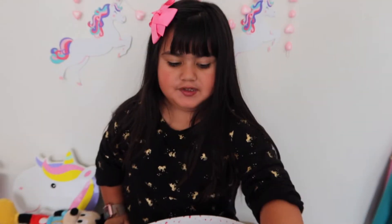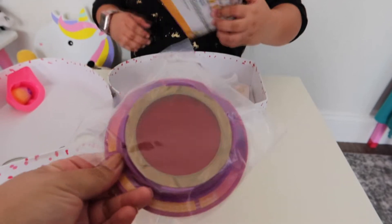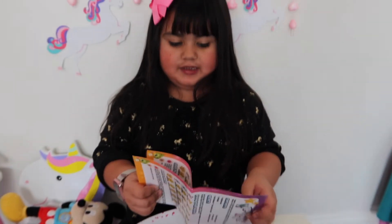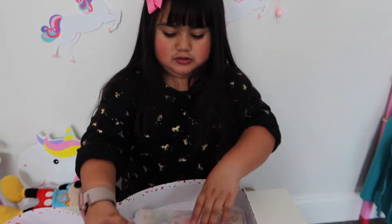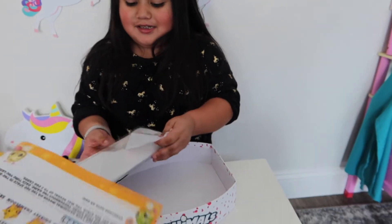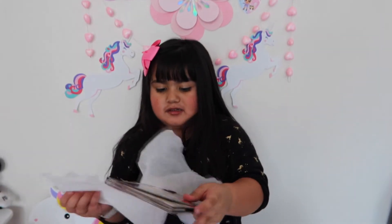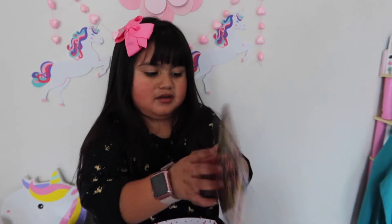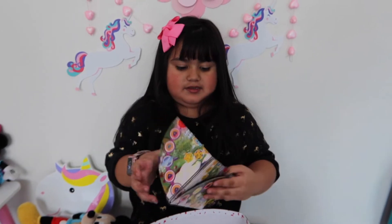Guys, I got one of these! It comes with the instructions. Let's see it. It comes with this — let's see what this is. Guys, I'm opening this. Oh, that's the board. Yeah, I have to play. Let's open this one. Let's see what this is.